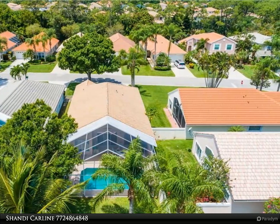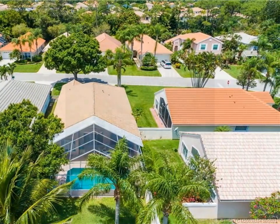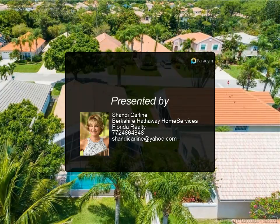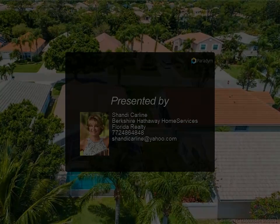Other features include an updated refrigerator and washer, a 2007 roof, and a 2015 air conditioner unit. Enjoy community tennis, pickleball, pool, and cabana.